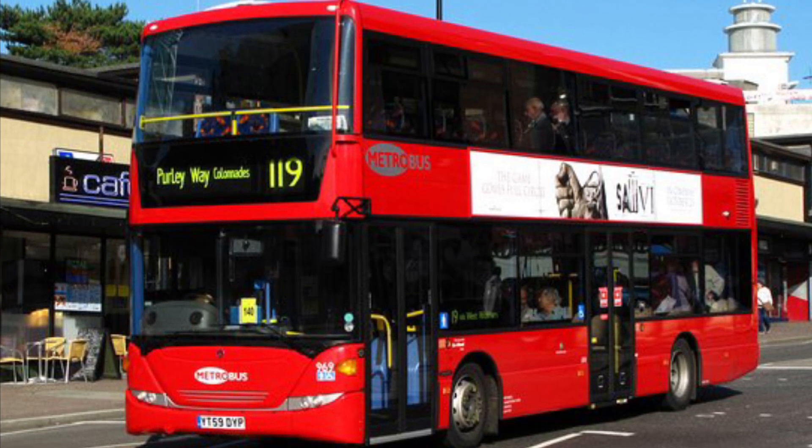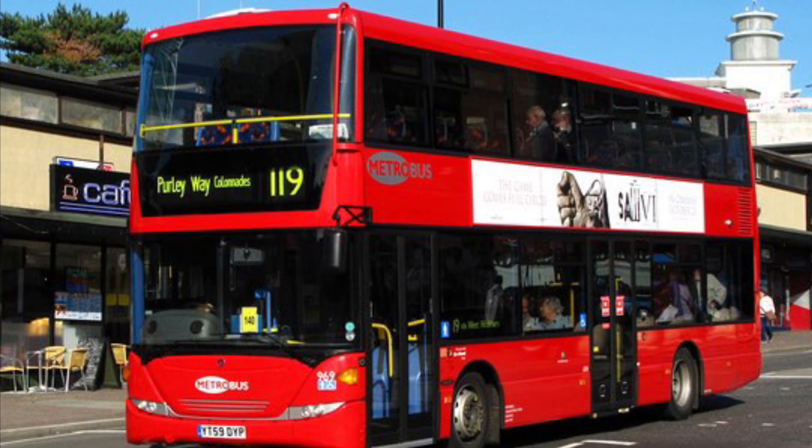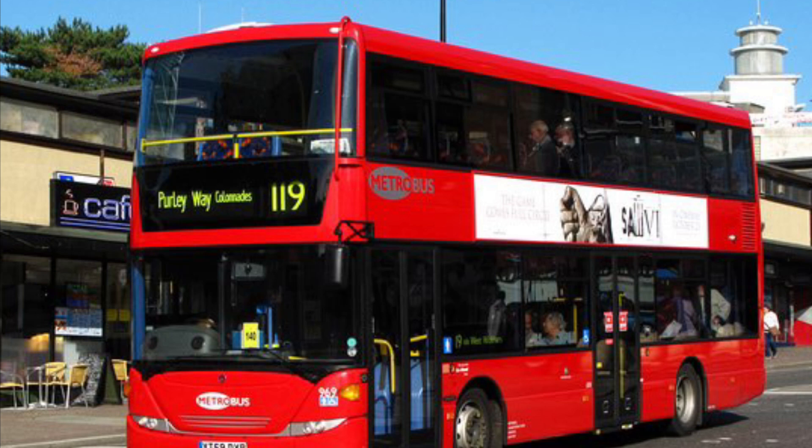The route uses Wright Gemini 3 bodied vehicles followed with V5 LHs, Enviro 400 MCs, a Wright Electroliner demo, and is soon to receive BYD DD electrics.